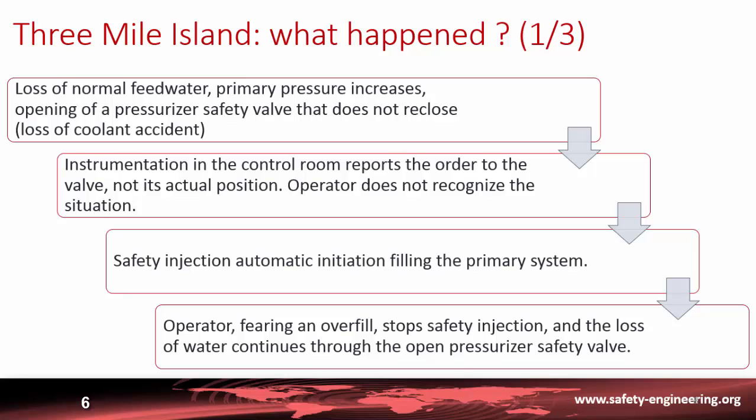With the valve stuck open, the operator believed it was closed and did not recognize the situation. As expected for a loss-of-coolant accident, safety injection was initiated automatically and began to fill the primary system. However, the operator feared overfilling the vessel and stopped the safety injection, while water continued to escape through the open pressurizer safety valve.